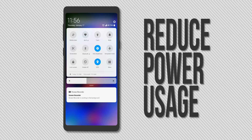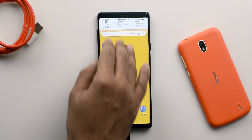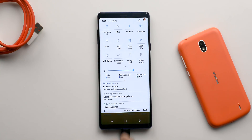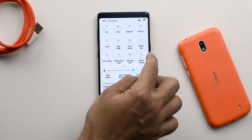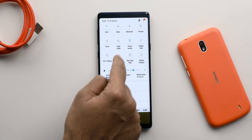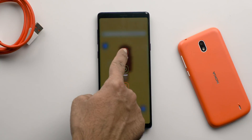Now, whether your phone supports fast charging or not, an important thing is to reduce the power consumption while it is charging so that it can charge as quickly as possible. You can start by closing all the unused apps and features like Wi-Fi, Bluetooth, Wireless Hotspot, Location and more. You can also enable the power saving mode, the airplane mode, and even switch off your phone for some extra boost.